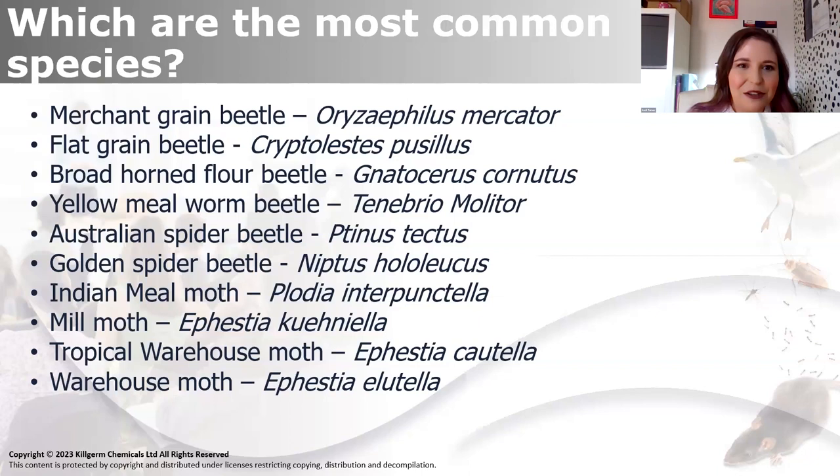Those are the really common ones. There must be others, and there are others, but those are the most common ones that I've come across doing my inspections and anecdotally.